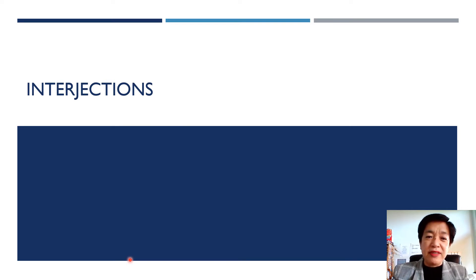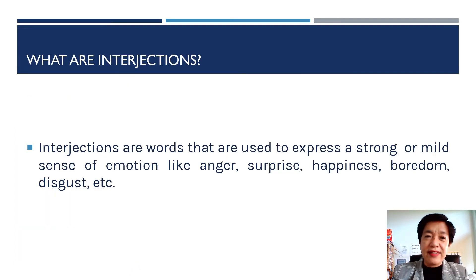It could be boring sometimes, but for second language speakers we need to know the parts of speech first before we can start writing sentences. So what are these? These are words that we use to express a strong or mild sense of emotion. Could be anger, happiness, surprise, boredom, disgust and others.